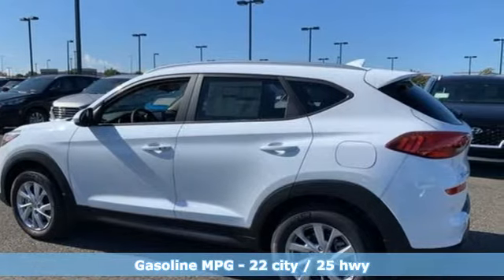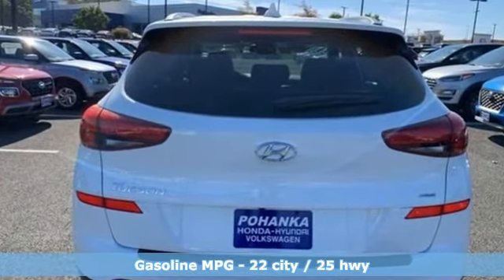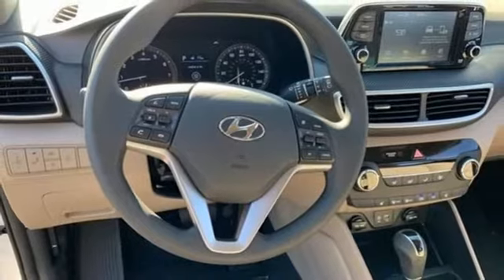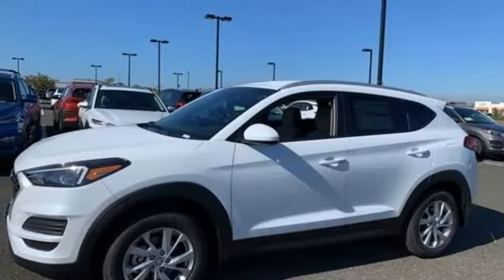It's well equipped with the features you need: inline four-cylinder engine, front heated bucket seats, external memory control, air conditioning, doors and push button start proximity key, voice activation, aluminum wheels, wireless phone connectivity, and streaming audio.